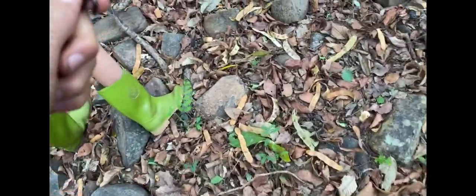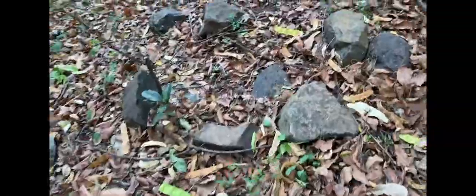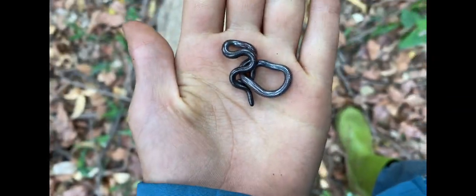Let me quickly release this one. This habitat doesn't look too bad. I'm going to put him here and there he goes. Such cool little creatures.